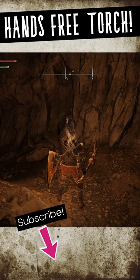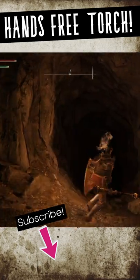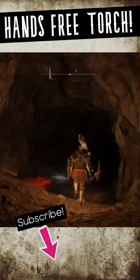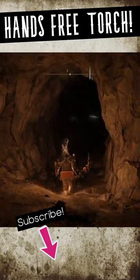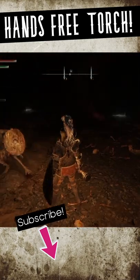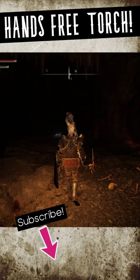Did you know there's a version of the torch in Elden Ring that is completely hands-free, giving you access to light in dark places without sacrificing your left or your right-handed weapon? This is the lantern and it attaches to your belt, allowing you to use both weapons freely, can be easily quick-slotted, and has unlimited uses.